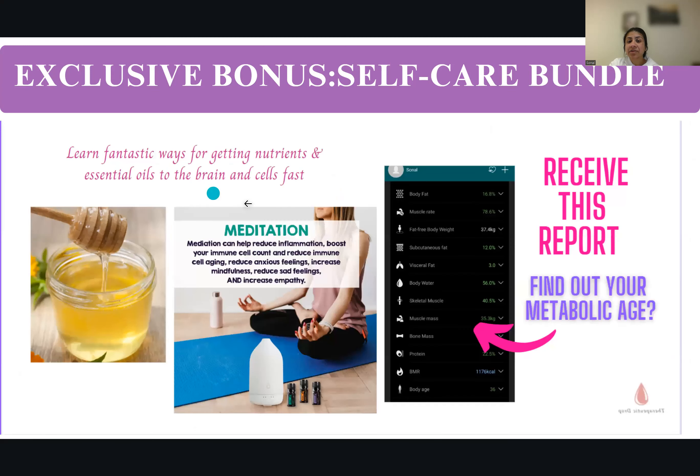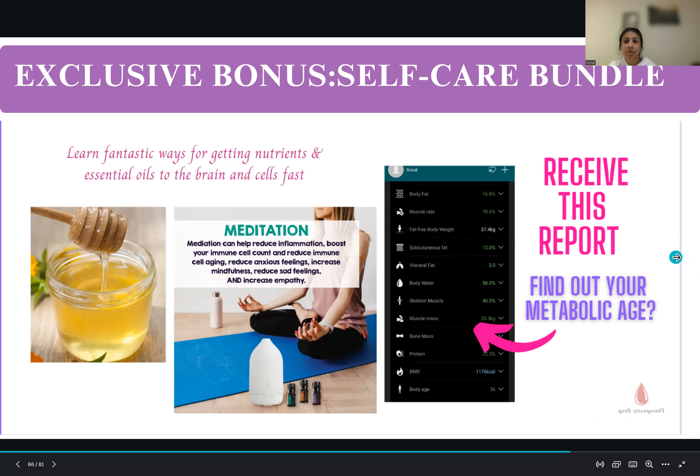Don't forget to get your metabolic age — you get a full report where you can measure your body fat percentage, muscle rate, fat-free body weight, subcutaneous fat, visceral fat, body water, skeletal muscle, muscle mass, bone mass, protein, BMR, and body age. It's fantastic to know this so you can improve and know where you stand.